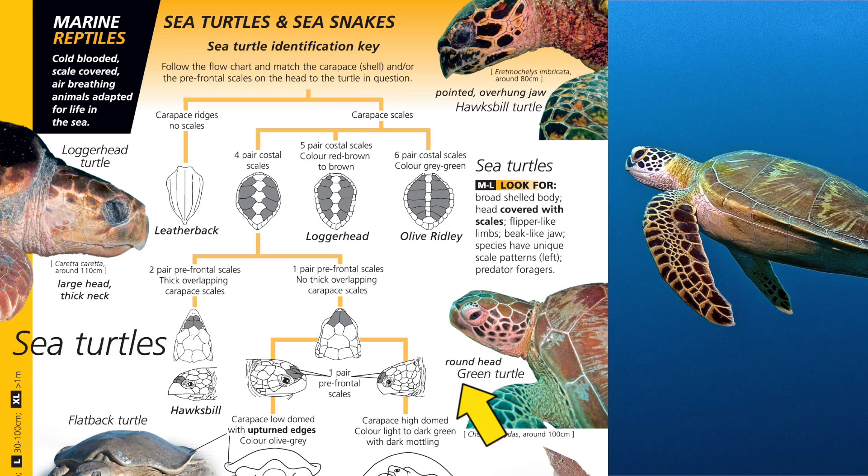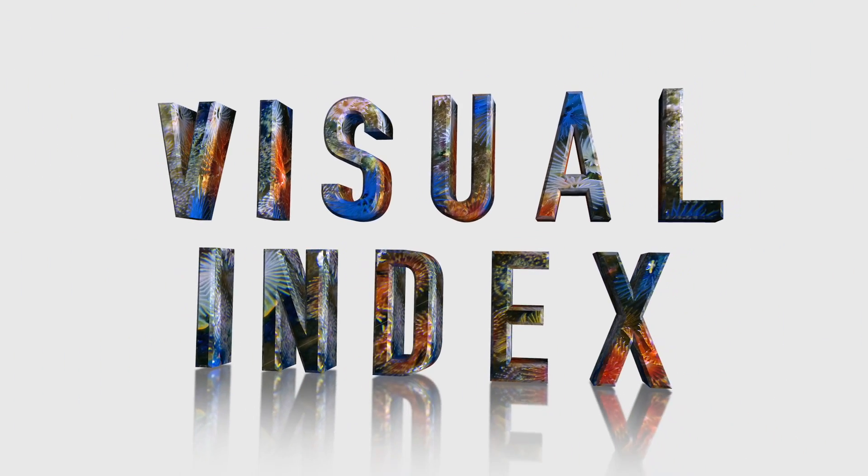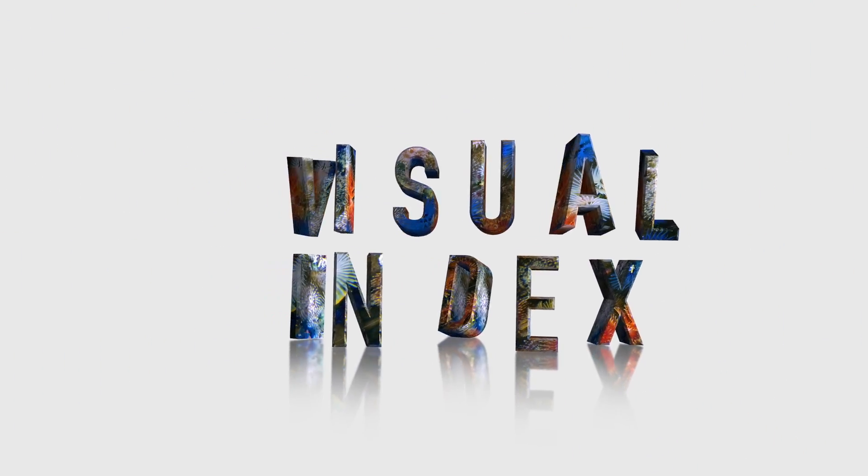The Reef Finder is a great way to quickly look up all the stuff you don't keep in your head. But where the Reef Finder really shines is when you don't know what you're looking at — that's when you use the visual index.